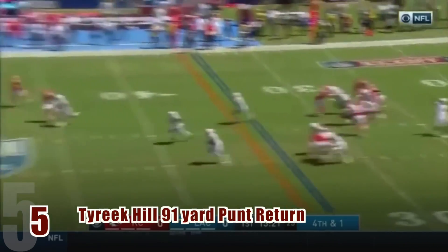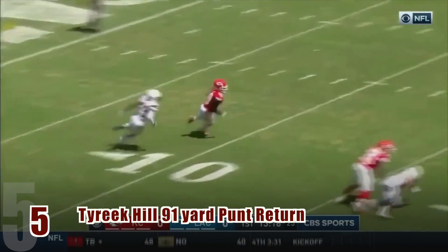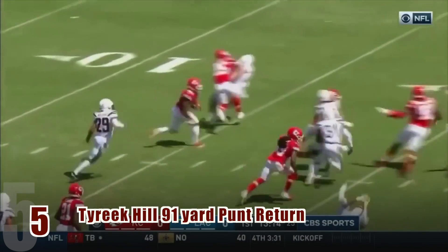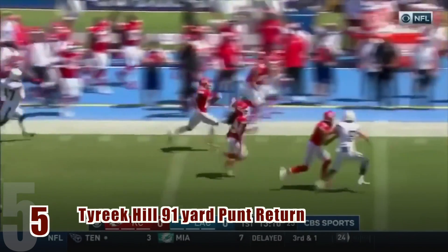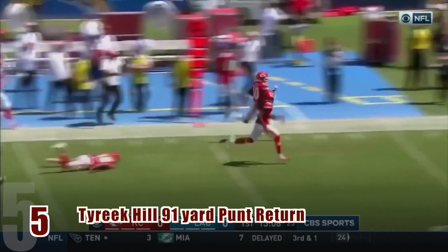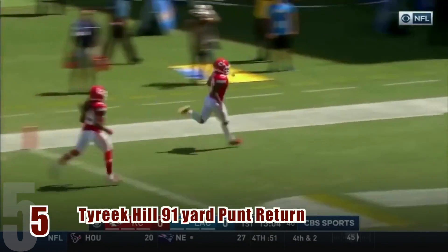Recently, Tyreek Hill has been a popular name. On this punt return against the Chargers, Hill takes 91 yards while avoiding the glare and defenders for a touchdown. Hill finds an opening — Tyreek Hill to the outside — blazing speed, Tyreek Hill electrifying.